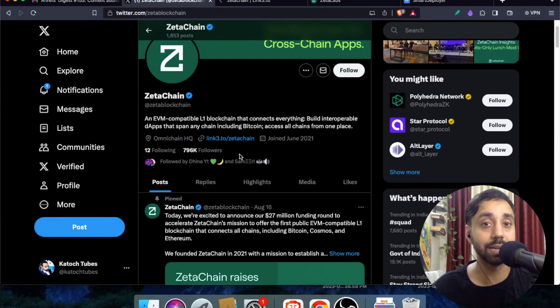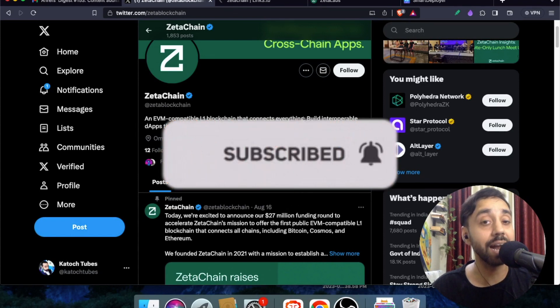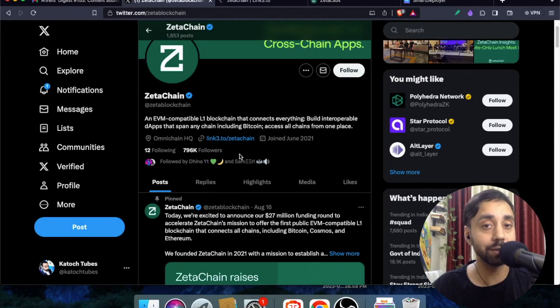The tokens are called Zeta tokens. Before I get into the details, remember to press the subscribe button and the bell icon. Also, click the link in the description to join our Telegram community where I share crypto sales, crypto pumps, airdrops, and more information about blockchain and cryptocurrency.